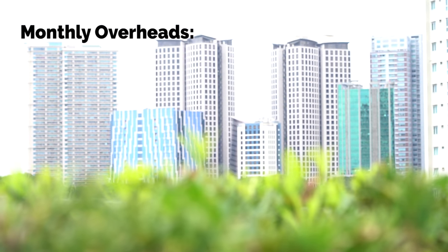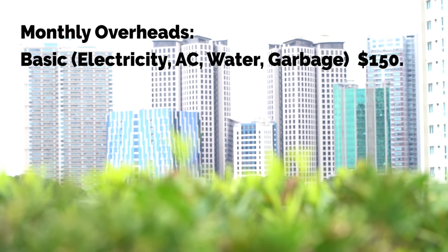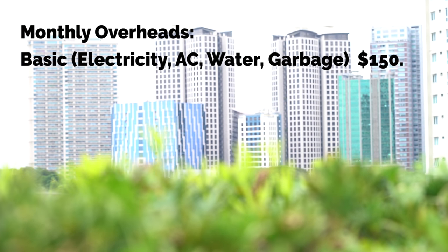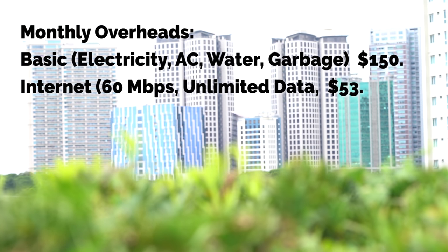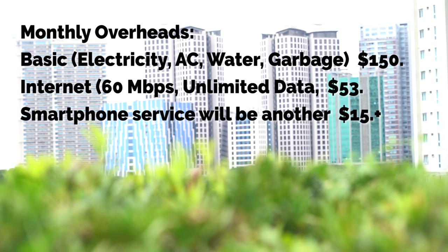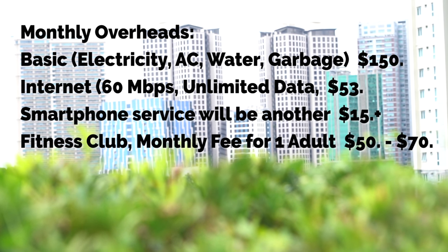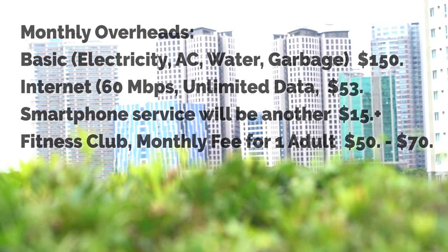Monthly overheads — basic electricity, heating, cooling, water, and garbage for a medium-sized apartment — come to around $150 US dollars per month. A high-speed internet package might cost as much as $53 per month. Smartphone service will be another $15 per month. A fitness club in this area will often cost between $50 and $70 US dollars per month.